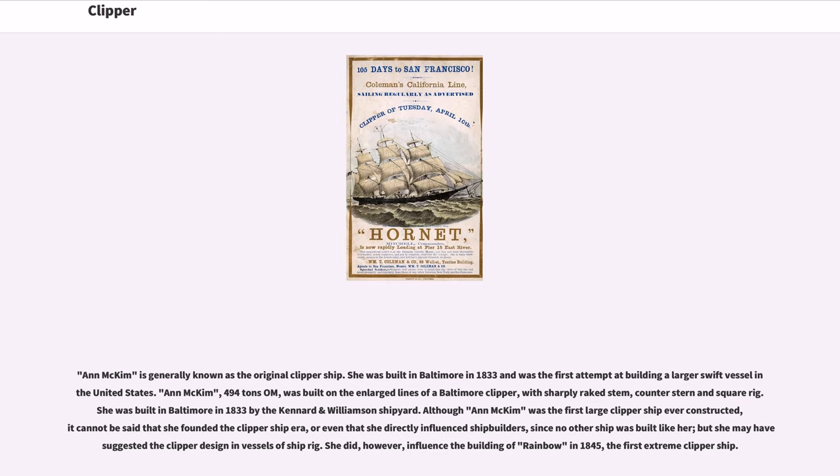Ann McKim is generally known as the original clipper ship. She was built in Baltimore in 1833 and was the first attempt at building a larger swift vessel in the United States. Ann McKim, 494 tons O.M., was built on the enlarged lines of a Baltimore clipper, with sharply raked stem, counter stern and square rig, by the Kennard and Williamson shipyard. Although Ann McKim was the first large clipper ship ever constructed, it cannot be said that she founded the clipper ship era, or even that she directly influenced shipbuilders, since no other ship was built like her, but she may have suggested the clipper design in vessels of ship rig. She did, however, influence the building of Rainbow in 1845, the first extreme clipper ship.